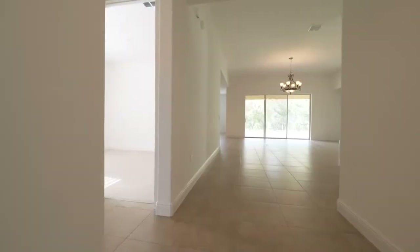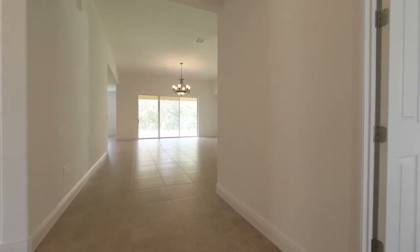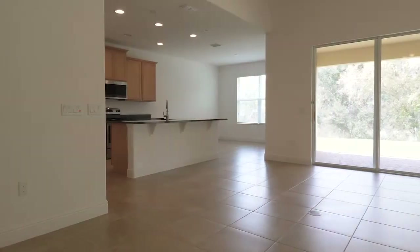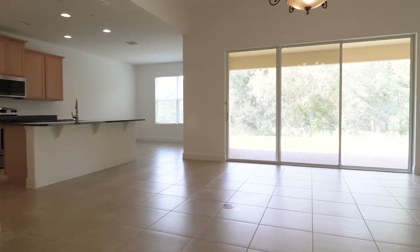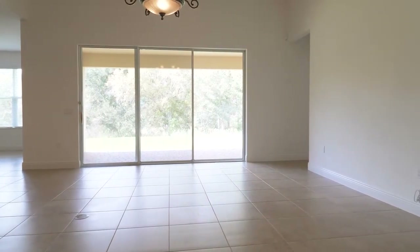As you step inside this executive home from the covered front porch, you reach this gorgeous entry foyer. You immediately notice the sense of space provided from the open floor plan and high ceilings. A blend of luxury and tranquility is yours as the 18-inch tile leads your eyes forward through this home to sweep across the large rear glass sliders.